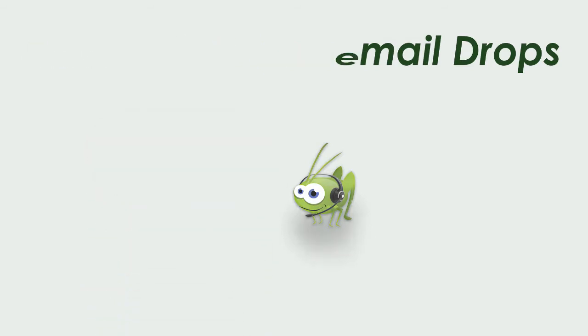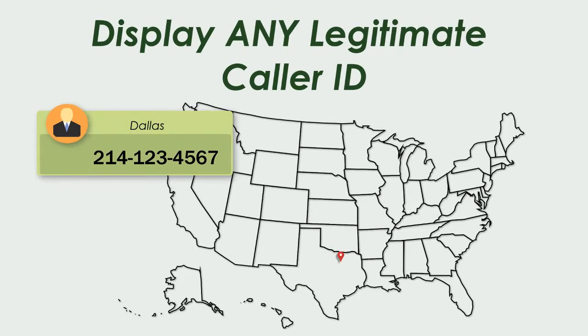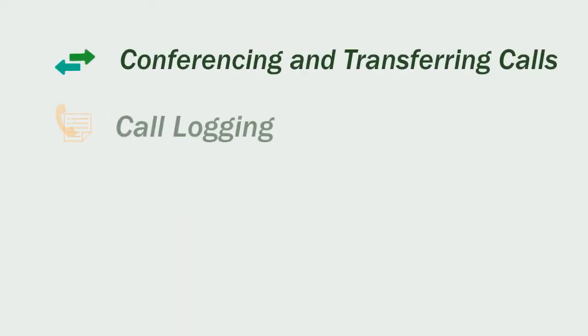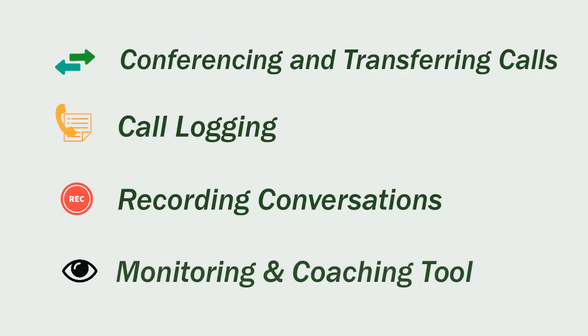For outbound calls, Cricut can display any caller ID for added flexibility. And it's loaded with other features too, such as conferencing and transferring calls, call logging, recording conversations, and for supervisors, a monitoring and coaching tool.